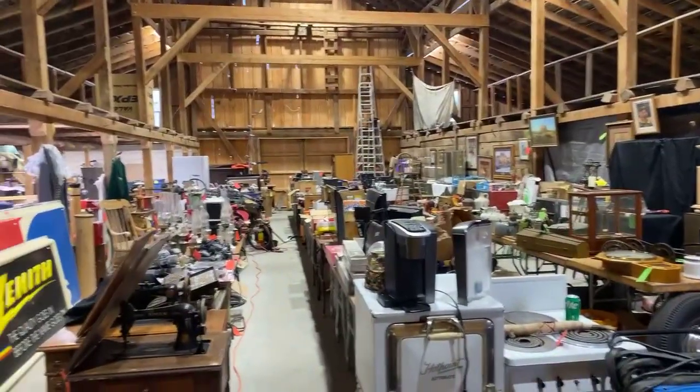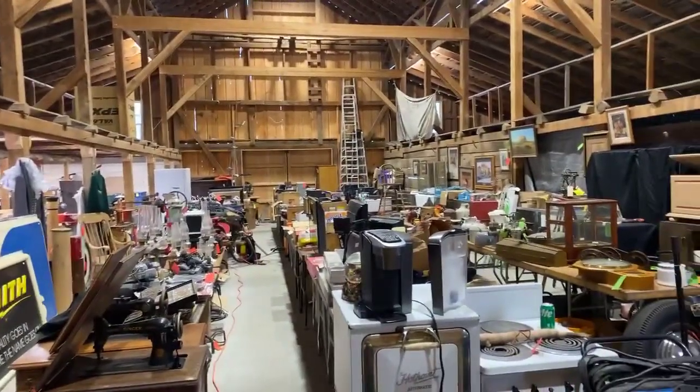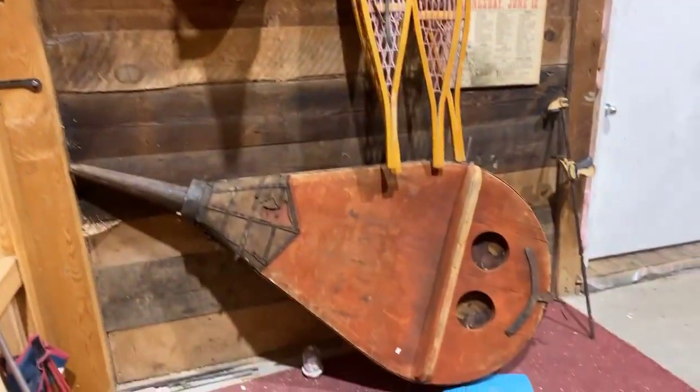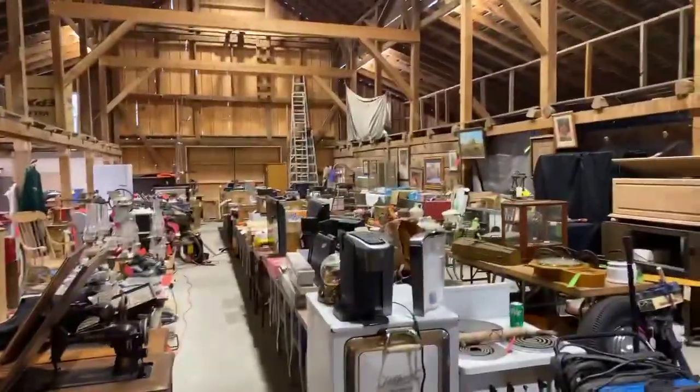Hello folks, Jason and Maddie here with Rivers West Auction. We're at our final auction in the barn for 2022, and we're just going to walk around and show you what's going on in this virtual preview.